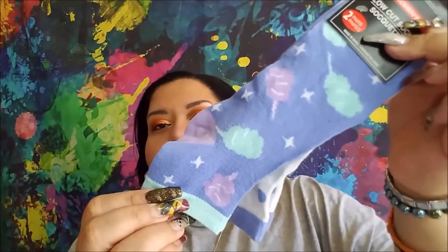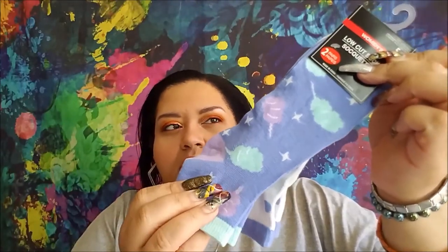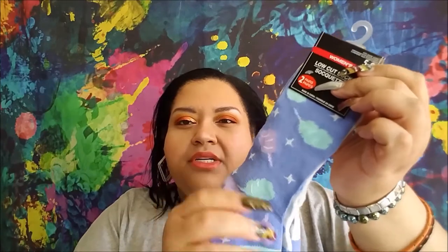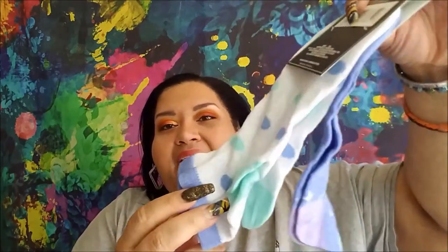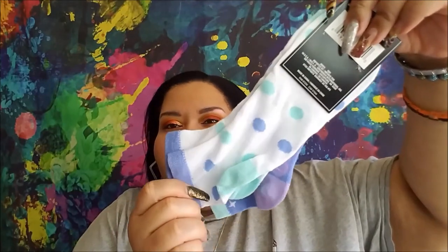Then I picked up a two-pack of women's low-cut socks, size five to nine. The top one has cotton candy on a periwinkle base with mint, purple, lavender, and some white stars. And then the other side is mint and periwinkle polka dots.